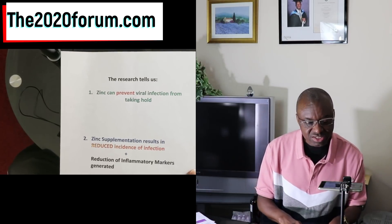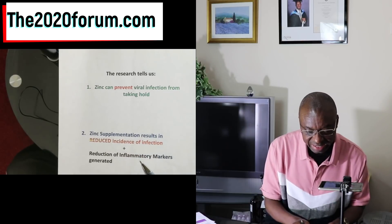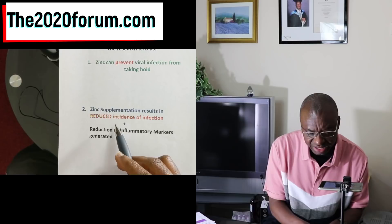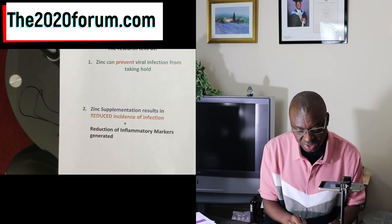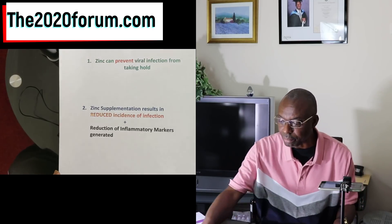Research tells us that zinc can prevent viral infections from taking hold, and that if we supplement with zinc, this will result in reduced incidence of infection. Also, if we supplement with zinc, we reduce the generation of inflammatory markers in our body.